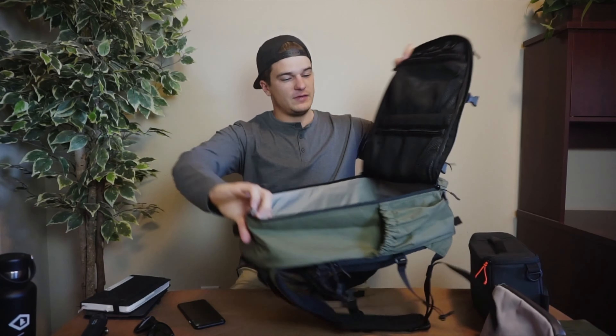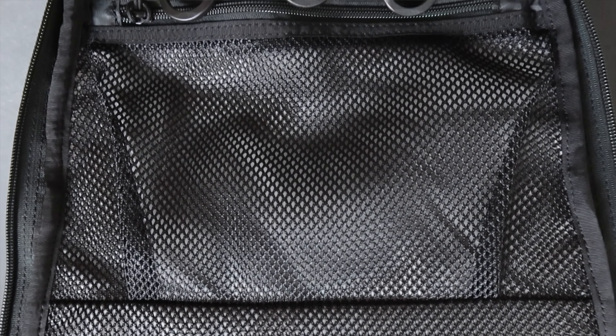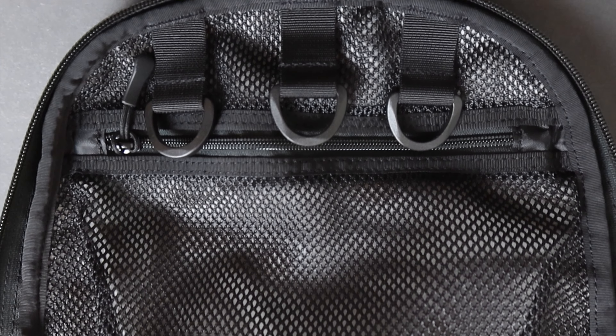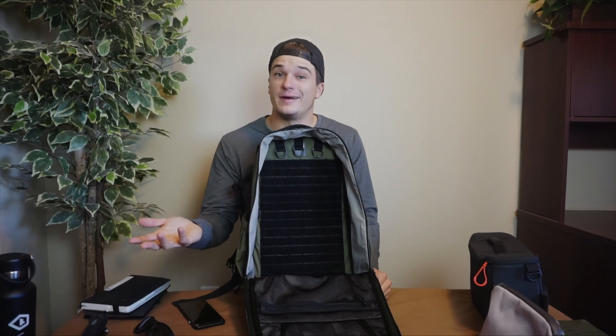On the front side of the main compartment, you've got two mesh organizer pockets for extra organization, plus three more of those little hooks. You've got plenty of space for organization, and a nice ripstop lining on the inside. Even though this comes in around the 22-liter mark, you can still use it for a nice one-to-three day overnight bag.